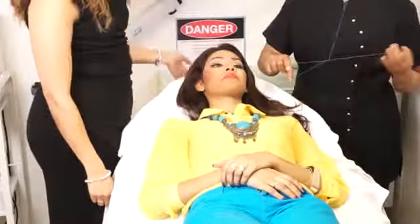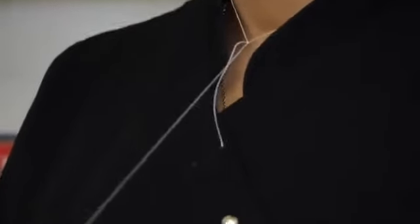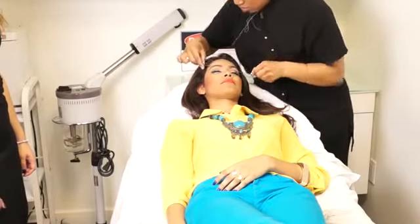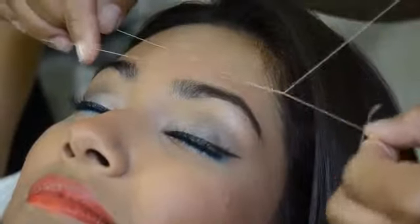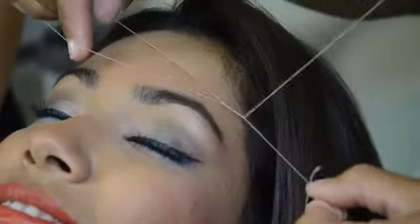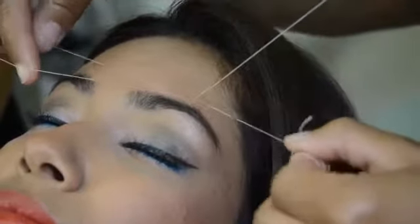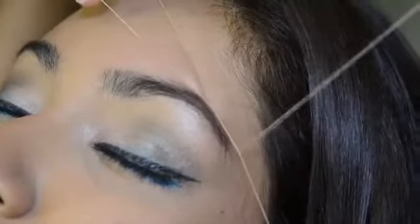Here Kimberly, we have Adina showing you how we do our threading here at the spa. We don't actually put the thread in between our teeth — we actually wrap it around the neck. It leaves for more of a hygienic treatment. It feels very soothing and relaxing. It's 100% pure cotton that we use, so it doesn't nick the skin, it doesn't cause any excess redness. Good for all skin types and it's literally pulling the hair out from the root.